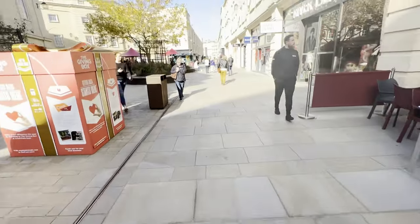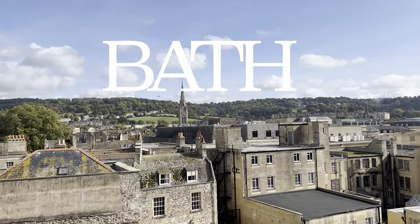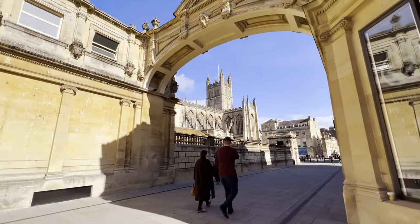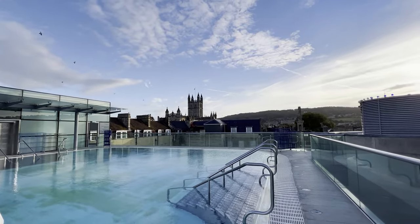A couple of weeks ago, I got the chance to visit the city of Bath. It's located in northeast Somerset and is named after its Roman-built baths, and is now a World Heritage Site. The city became a hub for the Romans who discovered hot springs in 60 AD, turning the city into a spa.